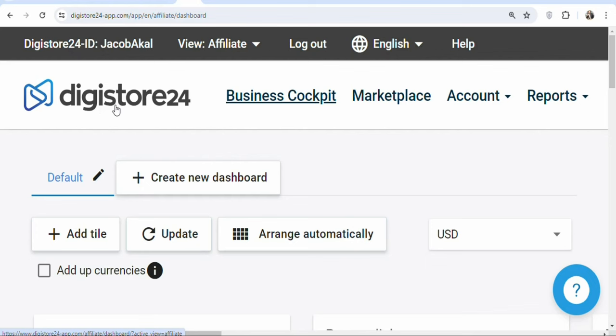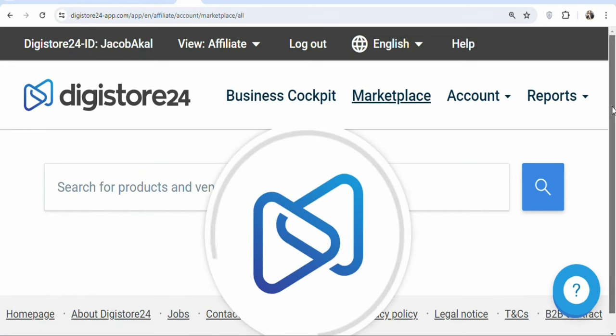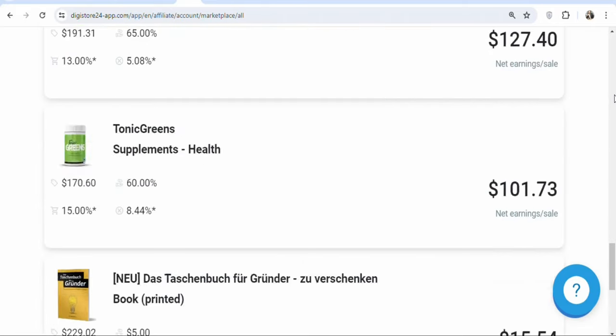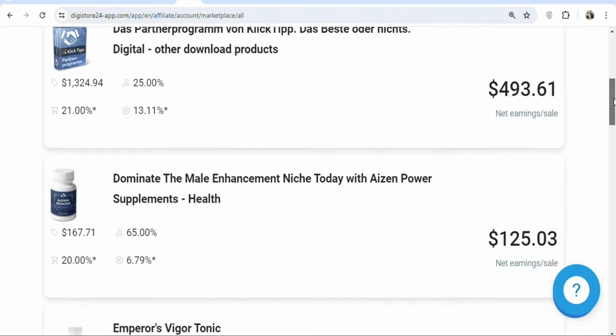If you are using Digest24, once you create your account and login, what you have to do is click on Marketplace. Once you click on it, you can get offers to promote. They are loading so you have to wait for the offers to load. You can see these are offers that you can promote to make money on Digest24.